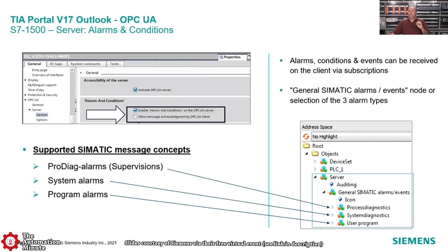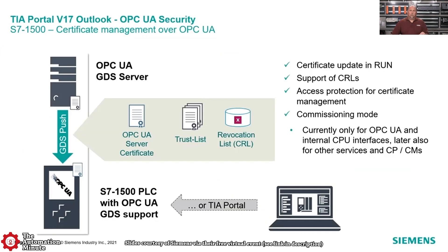They also added OPC UA server alarm and condition support to the product. They've supported OPC UA for a while, but now they're adding alarms and condition support as well, which gives you a lot of additional information you can get out of the controller automatically via OPC. They're also integrating certificate management with OPC UA, going with that whole security-by-default theme that Siemens rolled out with version 17.